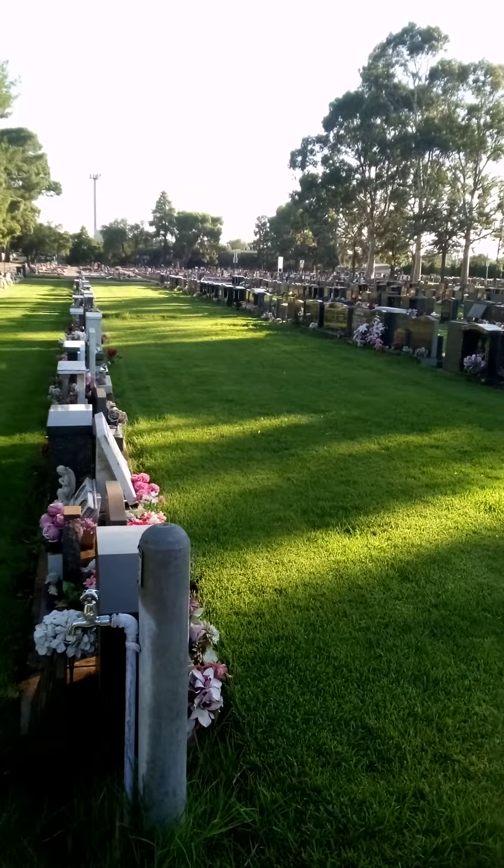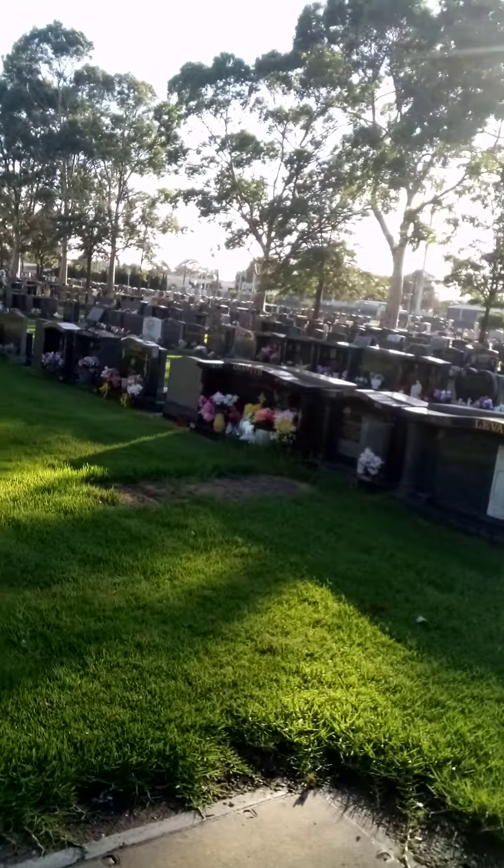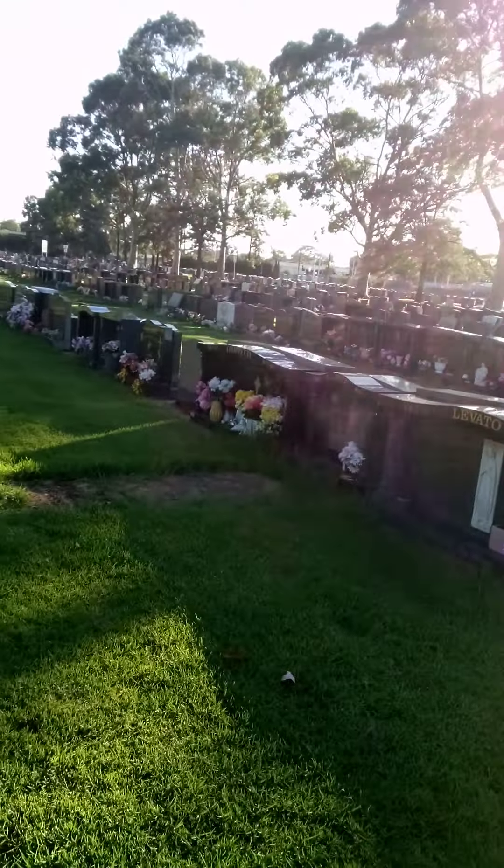Yeah, a lot of fresh ones down this aisle. Not good, but the breeze is beautiful.